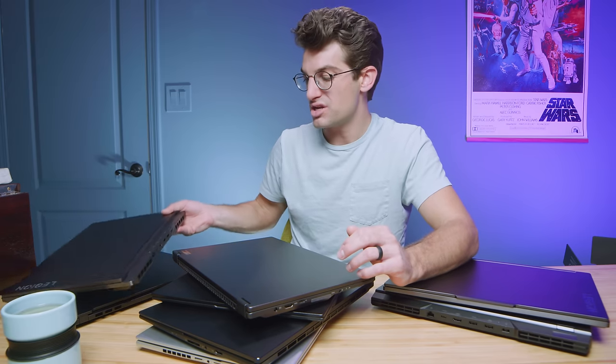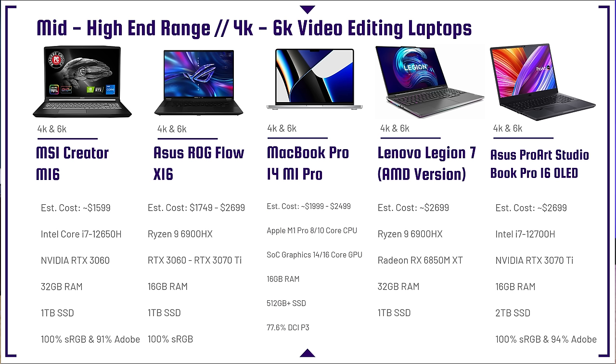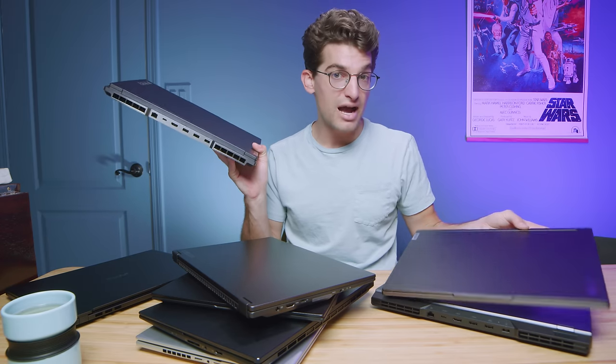The Lenovo Legion 7 AMD version is more suited for 3D modelers and architects. I'd honestly consider the non-AMD Legion 7 with an RTX 3070 or 3070 Ti, possibly at the same price or less — currently around $2,799. It lacks an SD card reader and is quite heavy at around 6 pounds compared to the Legion Slim 7's 5 pounds. Personally, I'm a big fan of the Legion Slim 7 over the full AMD Legion 7.